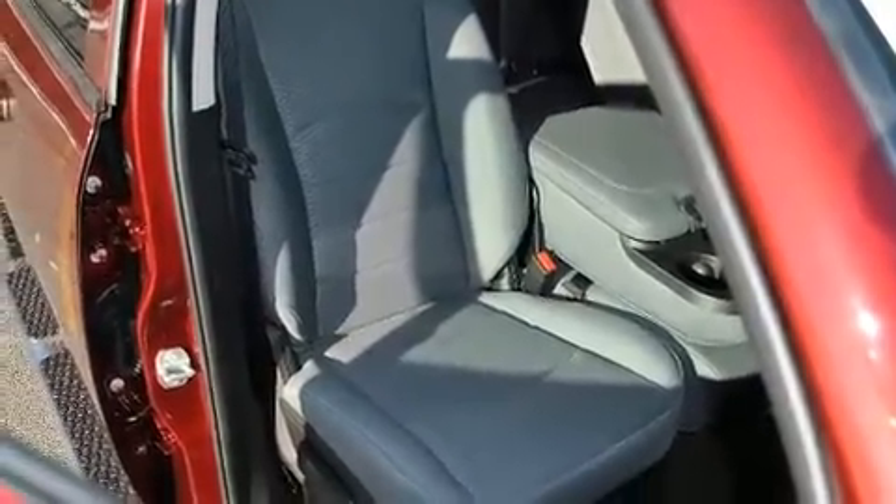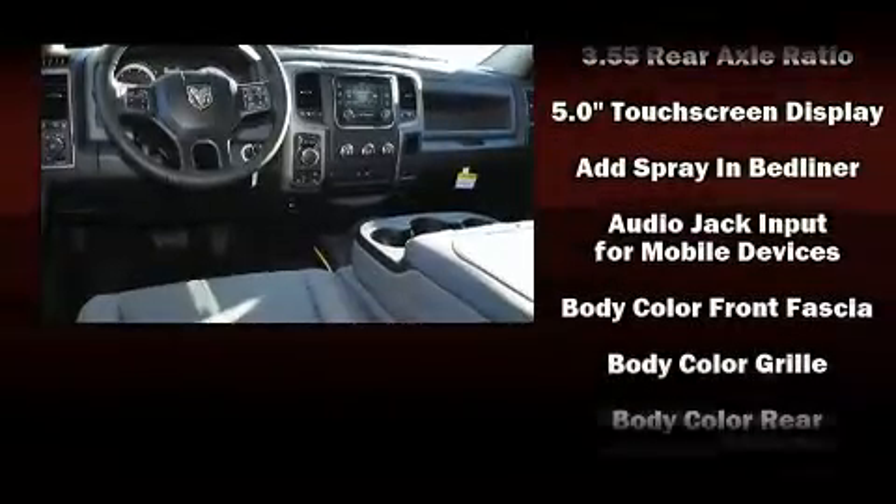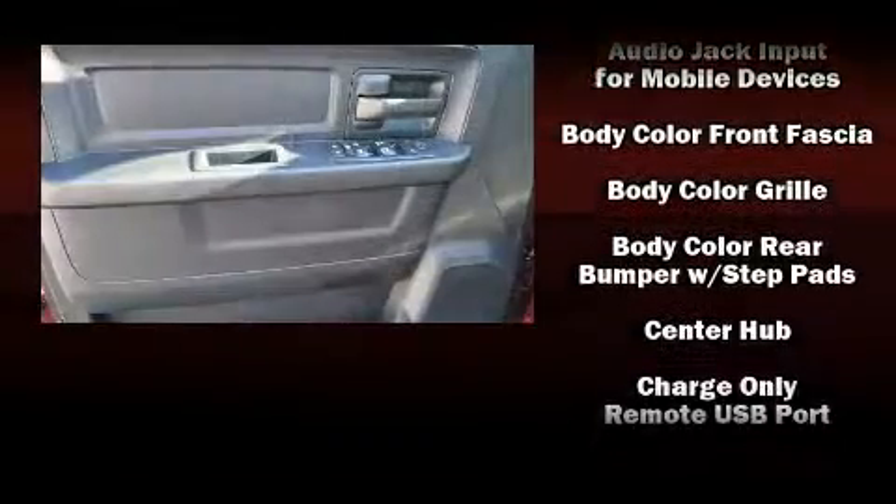It distinguishes itself from the competition with features such as delay off headlights, a rear-step bumper, a front bench seat, heated door mirrors, and more. Audio features include an AM FM radio and six well-positioned speakers.